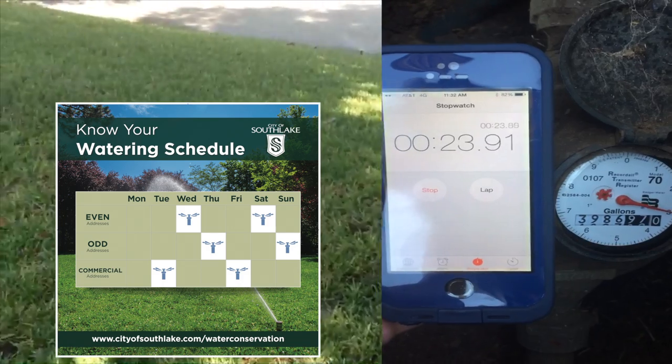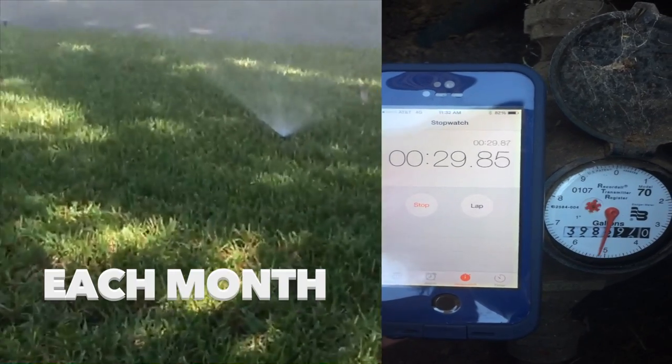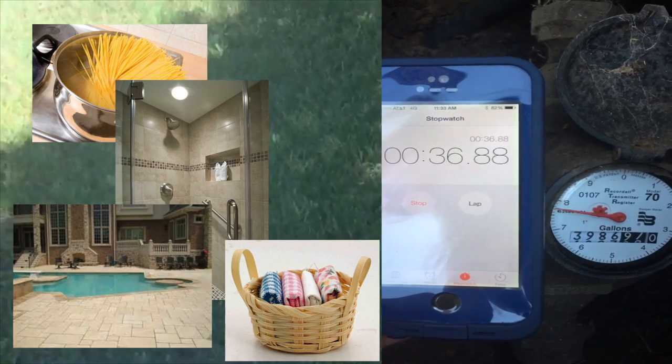Following the twice per week watering schedule means that about 32,000 to 40,000 gallons of water are applied to your lawn each month. This doesn't even include the water that is used inside your home to cook meals, bathe, do laundry, or to fill a pool.